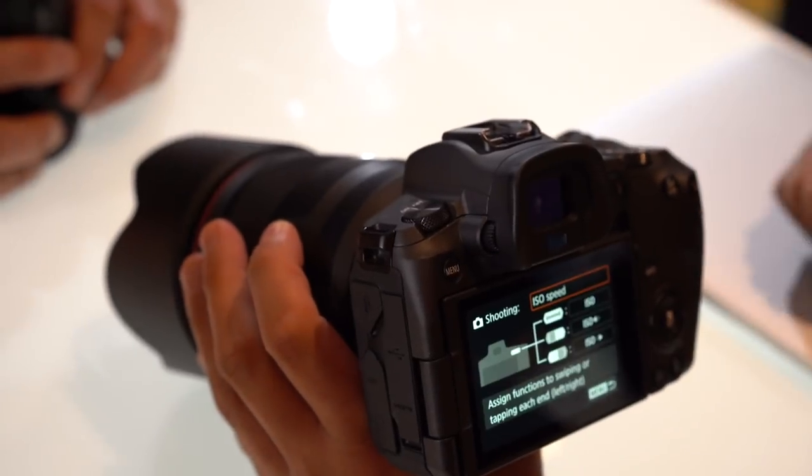The camera has a very solid feel. It's weather sealed to some extent — they said roughly 6D II territory. Good weight to it, nice controls. I was especially impressed with the resolution of the EVF. The EVF and LCD resolution as you're shooting is very high-res, much higher res than what we see with some competitors like Sony cameras, despite using the same resolution EVF. And minimal blackout time, which is also nice.